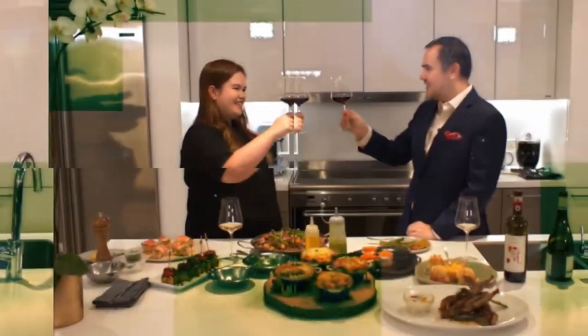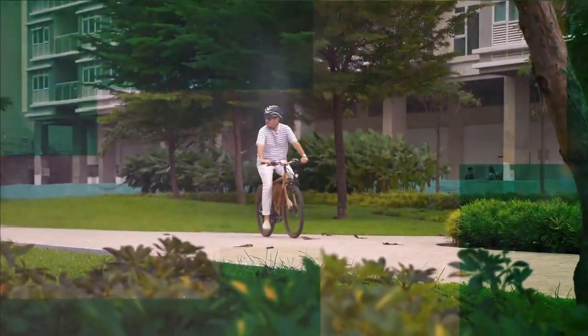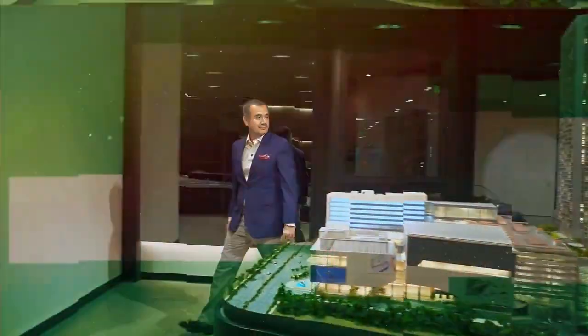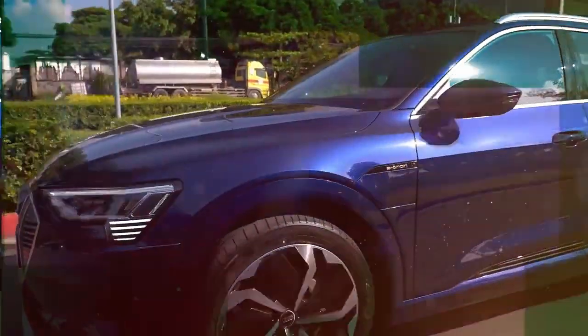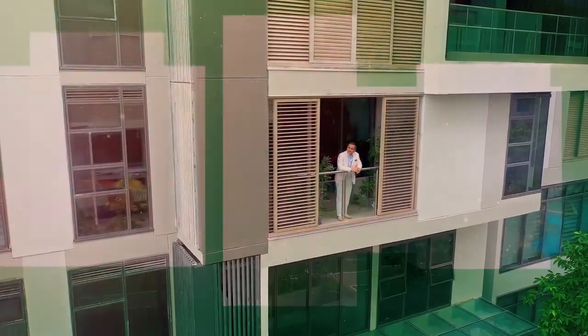Hi, I'm David Seldran, lifestyle host, global traveler, design enthusiast and urbanist. Join me in my travels around the city as I visit some of the best designed and most livable residential developments in and around the metropolis.